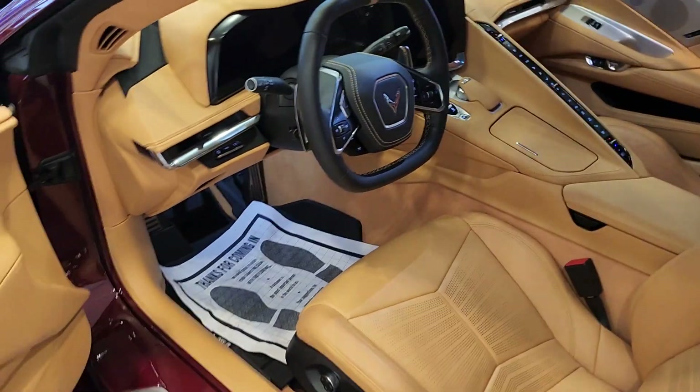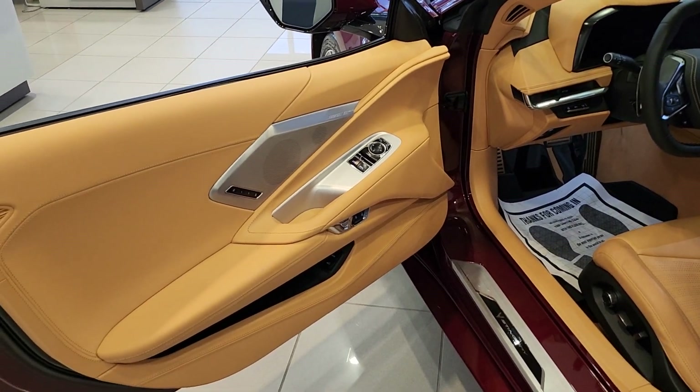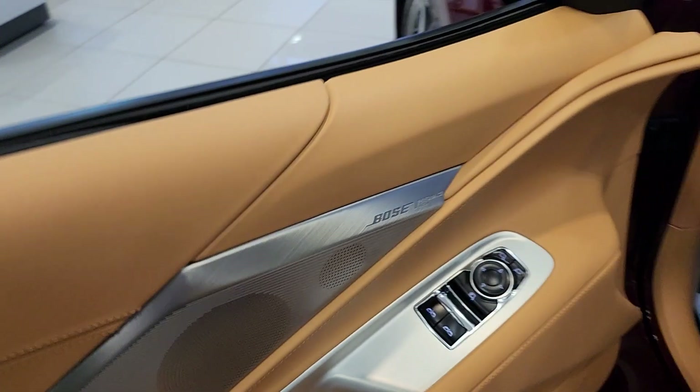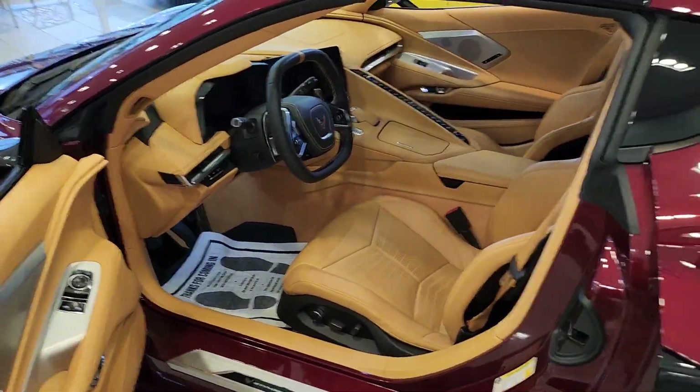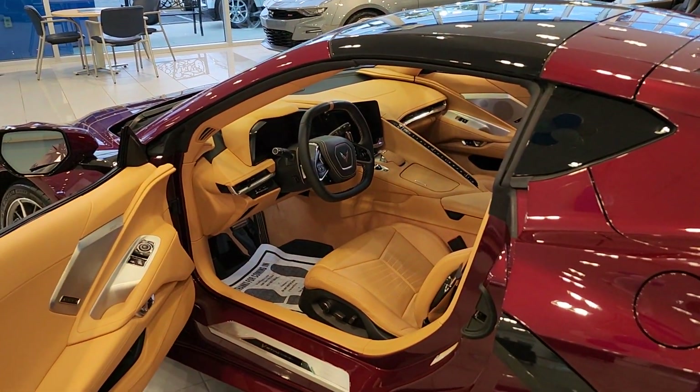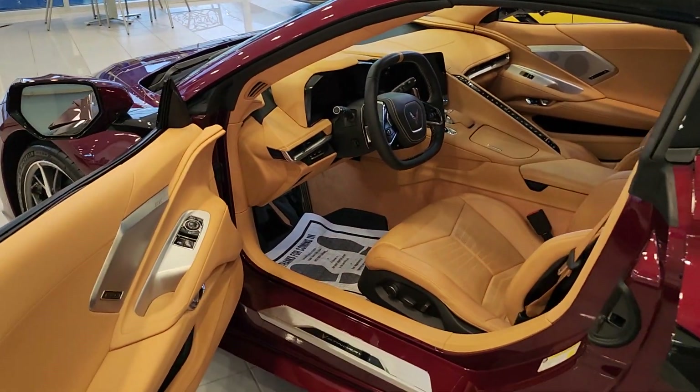It's the first two-door car in history to have 14 speakers in a Bose stereo system — it's called the Bose Performance Series. Back in the day we had 10 speakers of Bose, which was the case in the 7th generation, but for the 8th generation it's 14 speakers. The sound system is amazing.